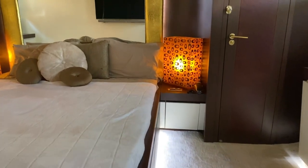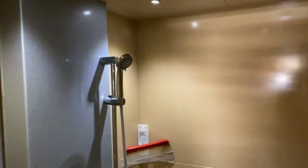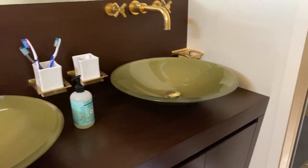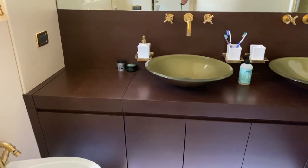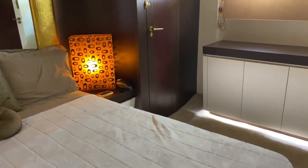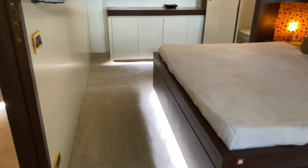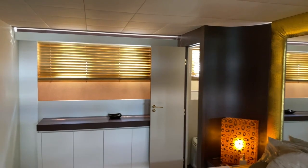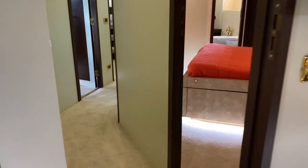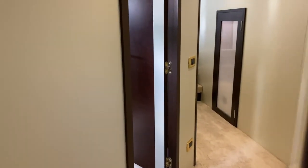Moving on to the master — she's a full beam cabin with a centerline king. As expected, she's got a huge spa-like shower with a double vanity sink. Lots of storage, and a cinema-style TV.